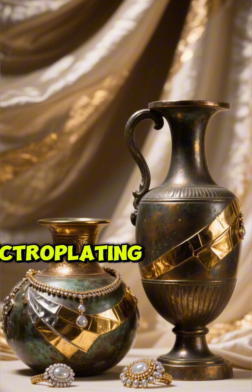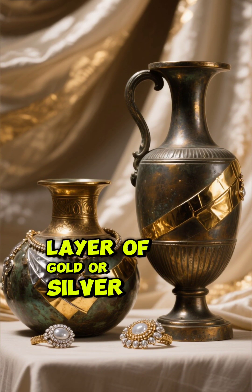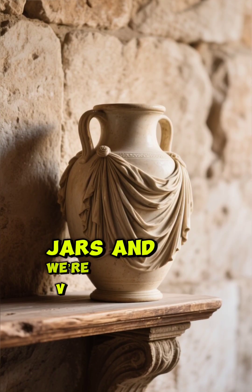Some think they were used for electroplating — coating metal objects with a thin layer of gold or silver. A low, steady current would do the job. Others say they were just storage jars and we're overhyping them.